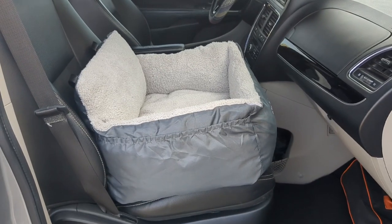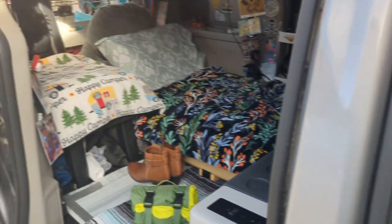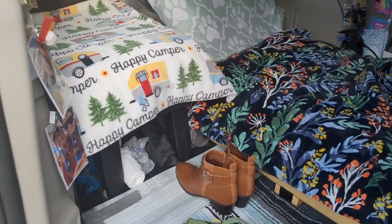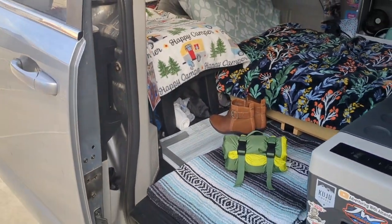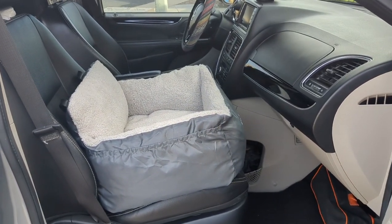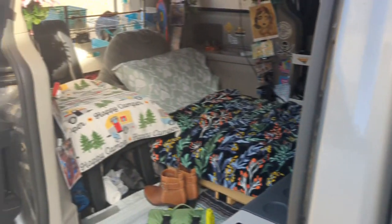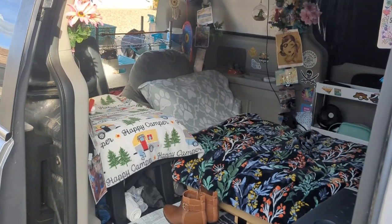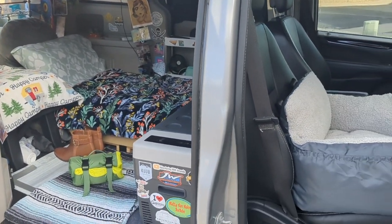All right, y'all. I hope you enjoyed this quick informative video about Winston's new beds for our minivan camper. I will try to link Winston's roller carrier in the comments, but I'm not sure it's still available because I literally bought it back in 2017. I will definitely link this bed and the wedge foam that I used for the back passenger seat. Thank you so much for tuning in and taking the time to watch. Be sure to like and subscribe, and we will see you next time. Thank you.